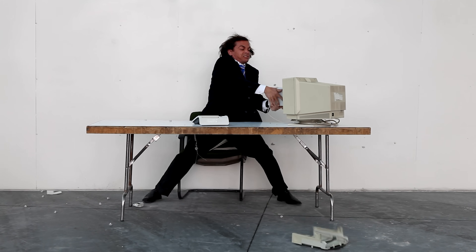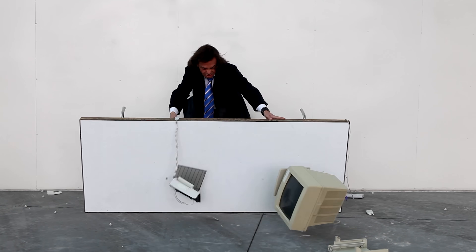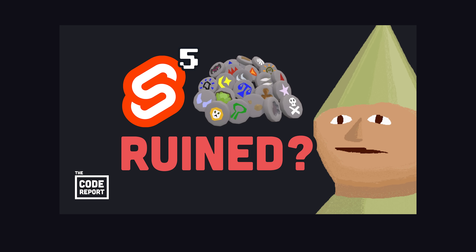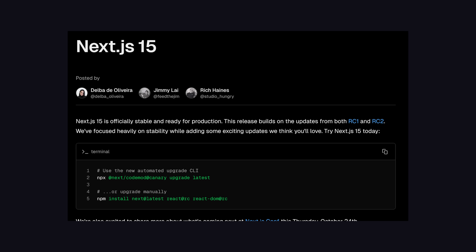That's cool and all, but I still like to write my code the old-fashioned way. My favorite JavaScript framework Svelte got a major update with runes — I made a whole video on that if you want to learn more. But Next.js also just released version 15.